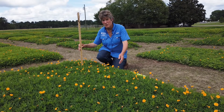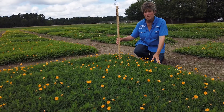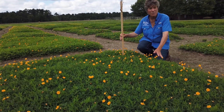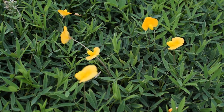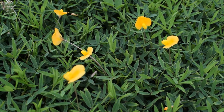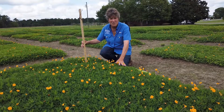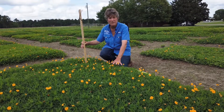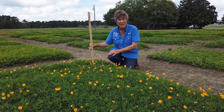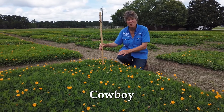I want to show you the difference between a forage type and an ornamental type. We looked at Tito, which was released a few years ago by the University of Florida as a high-yielding hay type. But here's an example of a very beautiful narrow-leaf perennial peanut that flowers profusely. It's only about six inches tall at this point at the end of May, compared to 12 inches for Tito, and you can see it makes an absolutely lovely ground cover. This particular line has been released — it is called Cowboy. It is a patented variety and is now available for use as an alternative to turfgrass.